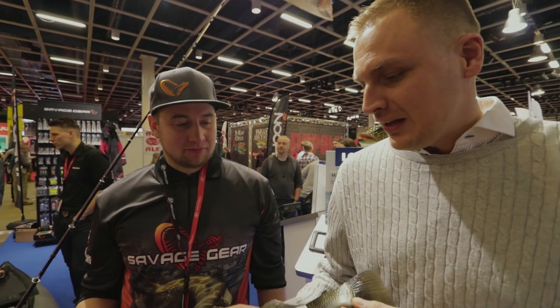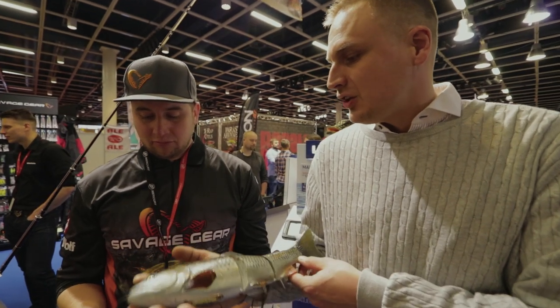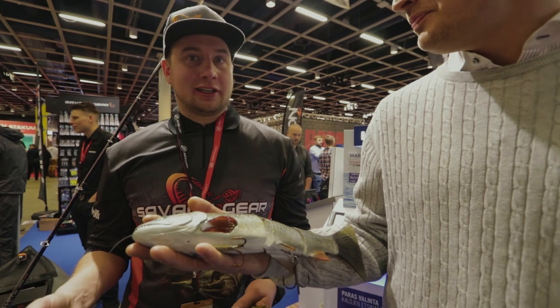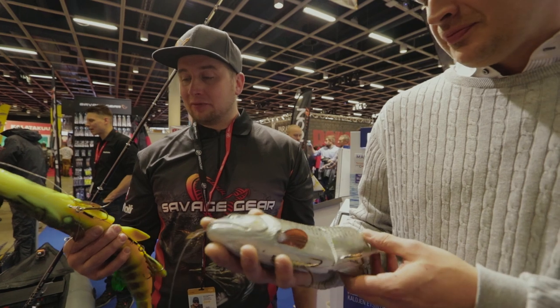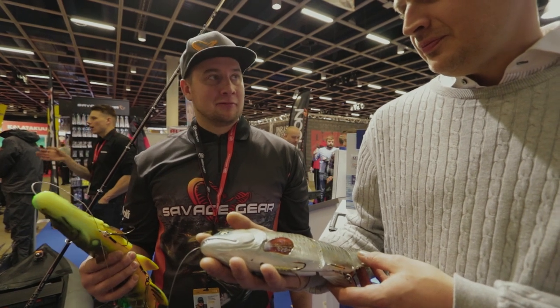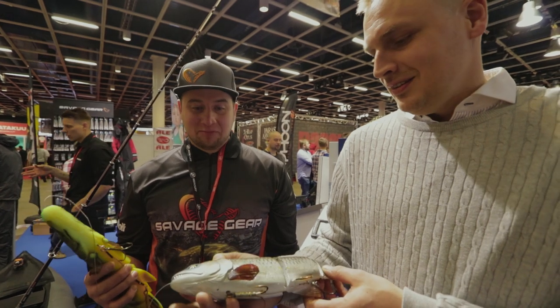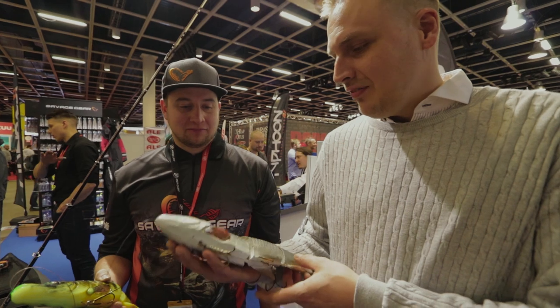Nää uudet vieheet, uudet pehmovieheet – Savage Gear on herätellyt huomiota ja kiinnostusta. Voitko kertoa meille näistä jotain? No, tottakai isot asiat kiinnostaa aina. Mä itse olen ihastunut isoilla viehvillä kalastamiseen, niin näköjään pikkuhiljaa muutkin alkaa luottaa siihen, että isollakin voi saada. Kyllä, siis koollahan on väliä.